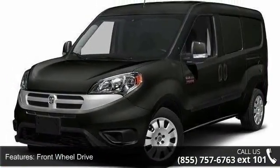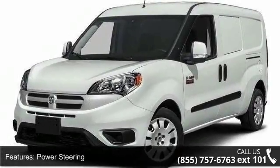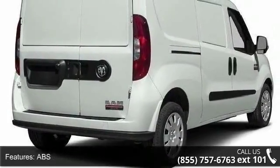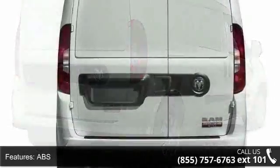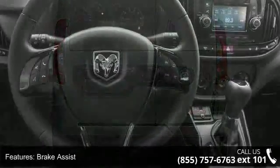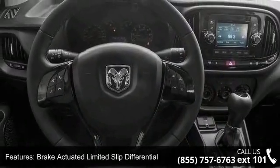Some of the top features included with this vehicle are front wheel drive, power steering, ABS, brake assist, brake actuated limited slip differential, wheel covers, steel wheels, third passenger door, fourth passenger door, and power door locks. Low mileage is an important factor in your purchase, and this vehicle delivers a low odometer reading.